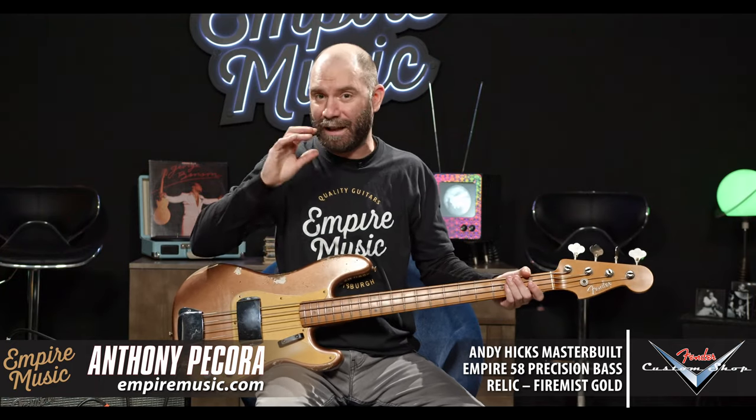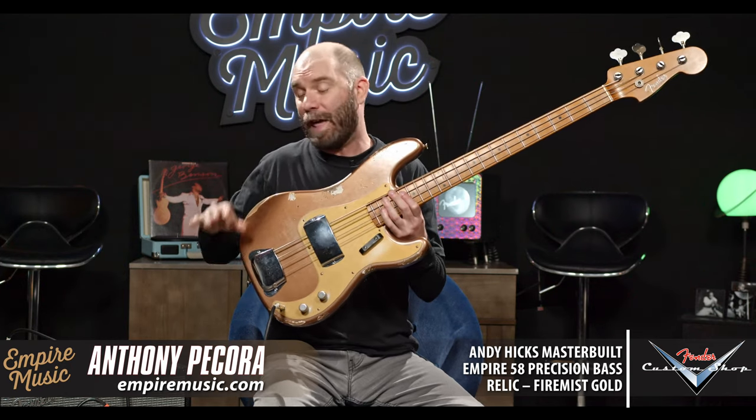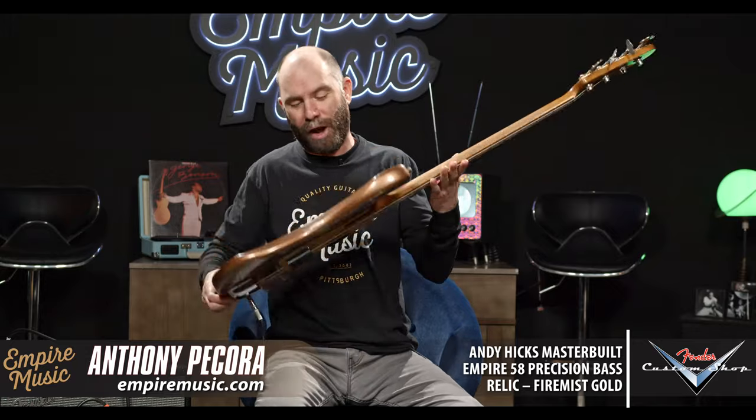A point I was trying to make: when we place those orders for the master builder stuff, we don't pick the finish and we don't pick really anything other than the model we want. We leave it to builder's choice. On the Shop Traveler — the little piece of paper that comes with the instruments — it'll say builder's choice. So this is Andy's creation. Anytime you see an Empire exclusive master built, that's something that master builder wanted to do. We didn't pick the color, we didn't pick the pickguard — we picked the specs. These are all really, truly one-of-one instruments.